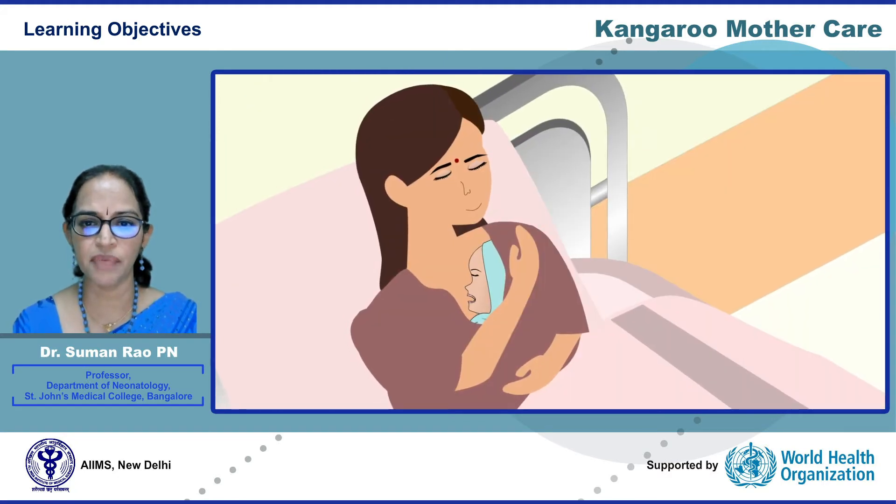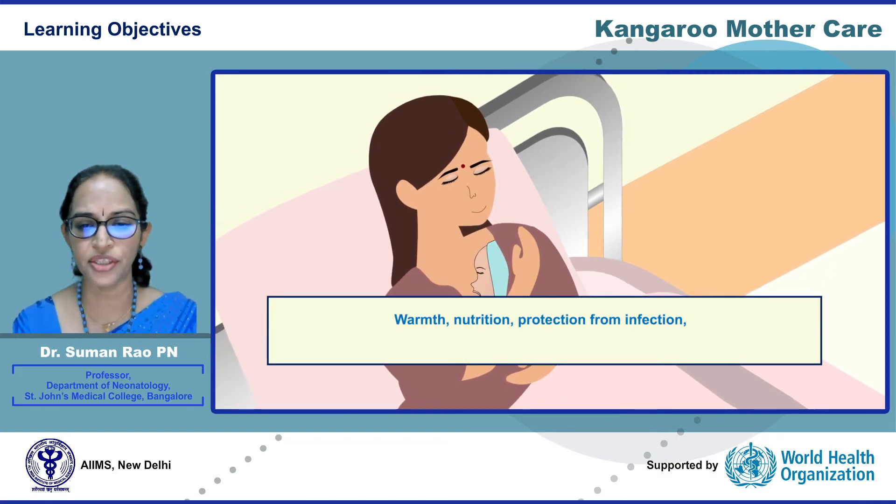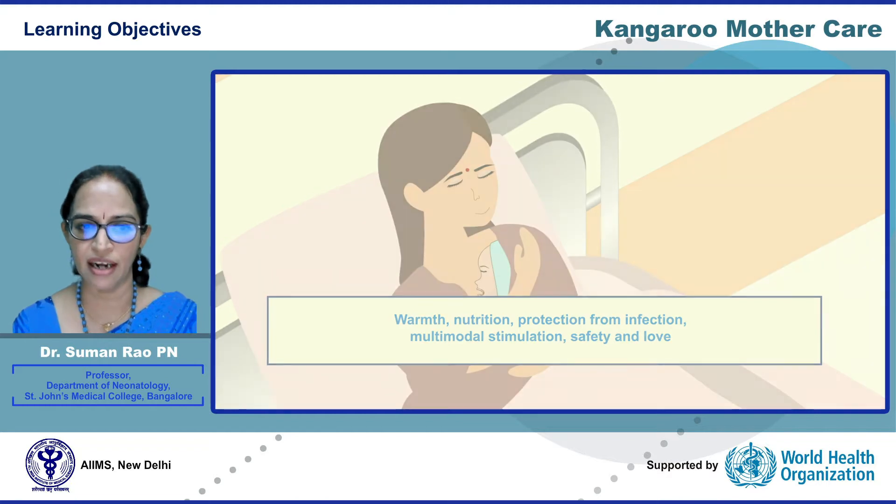KMC is an effective way to meet the baby's fundamental needs of warmth, nutrition, protection from infection with multimodal stimulation, safety, and love.